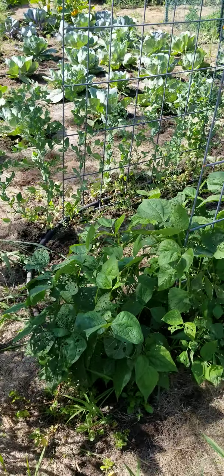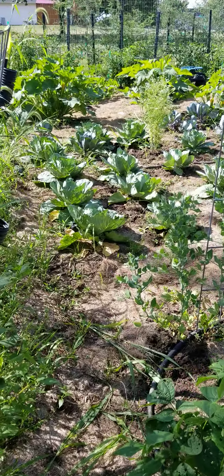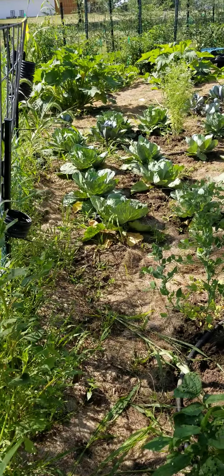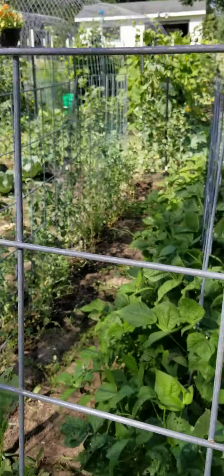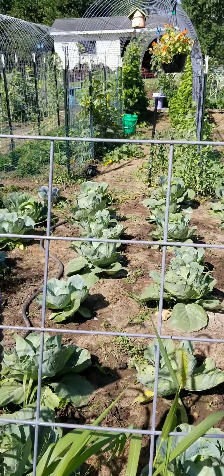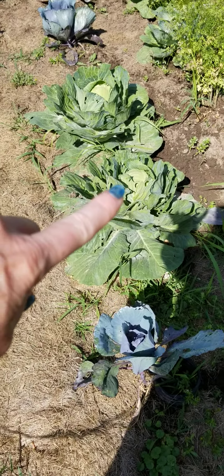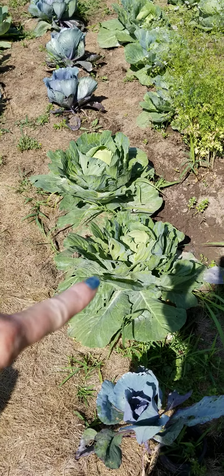A different type of sugar snap peas here — they're more of the curly ones. And then we've got a bunch of cabbage, and some of those are actually really close to picking. Here's our view from this end. That guy right there is very close to picking, and that one too — really nice sized heads. I've been watering these guys a lot the last few days.